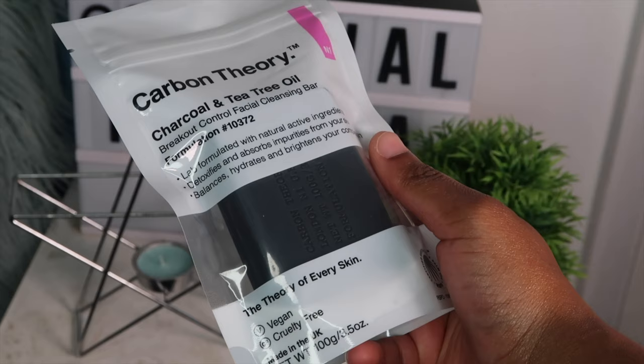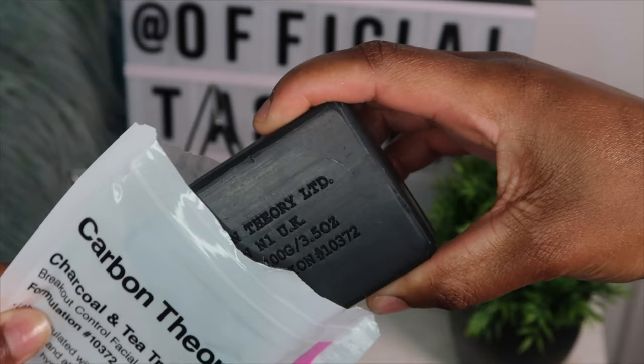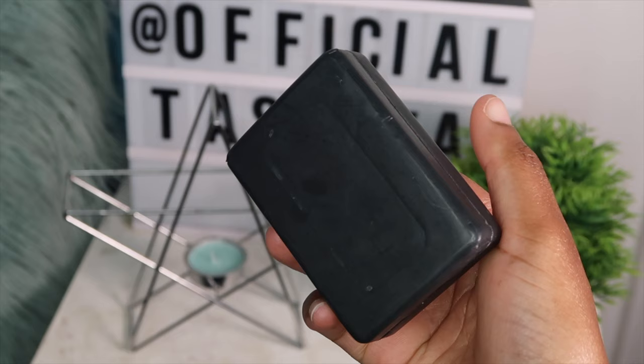To start off I'm using the Carbon Theory Charcoal and Tea Tree Oil Cleansing Bar. This soap has been everywhere — it's supposed to be the six-pound miracle cleansing soap. It's made out of activated charcoal and tea tree oil, which is supposed to detoxify and draw out impurities from your skin, balance out, hydrate, and brighten your complexion. It's for all skin types and it's vegan and cruelty free. I cut a little bit of the soap off, lather it in my hands to activate the charcoal, then wash my face and neck. You need to give the product time to do its thing — washing for three to five seconds really won't cut it. I then let it air dry.